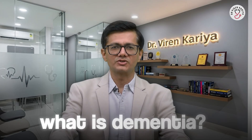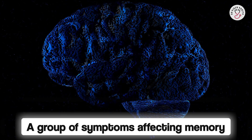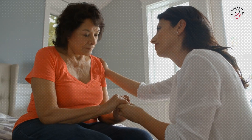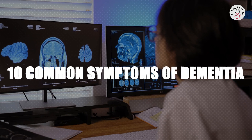First, what is dementia? Dementia isn't a single disease. It's an umbrella term used to describe a group of symptoms affecting memory, thinking, and social abilities — severely enough to interfere with daily life. The symptoms are not just memory loss; they include confusion, difficulty with tasks, and changes in mood or personality. It's like your brain's filing system getting jumbled, making it hard to access memories or make decisions. Here are 10 common symptoms of dementia.